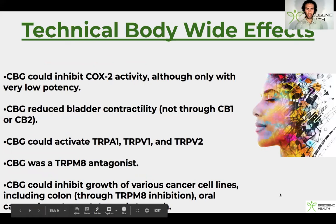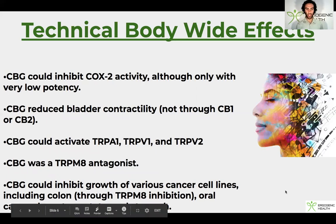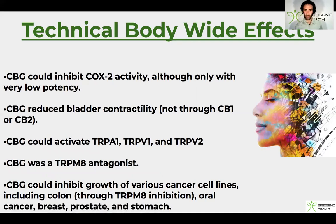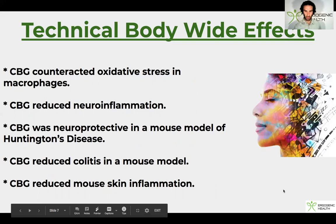Here are some technical wide-body effects. CBG inhibits COX-2, reducing inflammation. It reduces bladder contractility, improving urine control. It can activate pain receptors TRPA1, TRPV1, and TRPV2, and CBG is also a TRPM8 antagonist. CBG can inhibit the growth of various cancer cell lines, which is quite impressive. It also inhibits oxidative stress, reduces neuroinflammation, has shown benefit in Huntington's disease, reduced colitis, and reduced mouse skin inflammation.